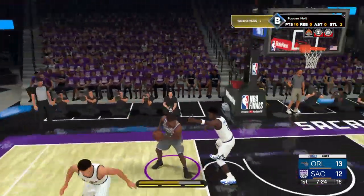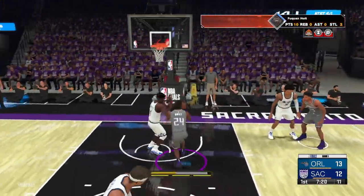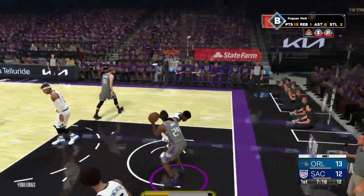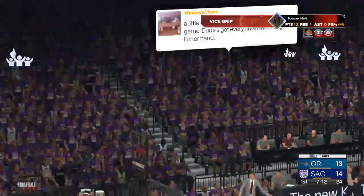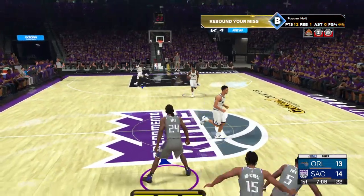Joe finds MP — tipped away, the second effort, and the layup is good. 12 points for him. Wow — unconscious. Has he been this quarter? They're riding that hot hand.